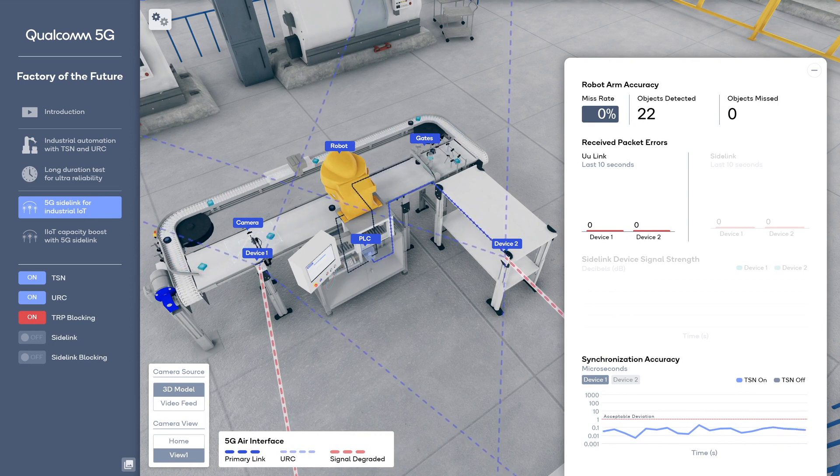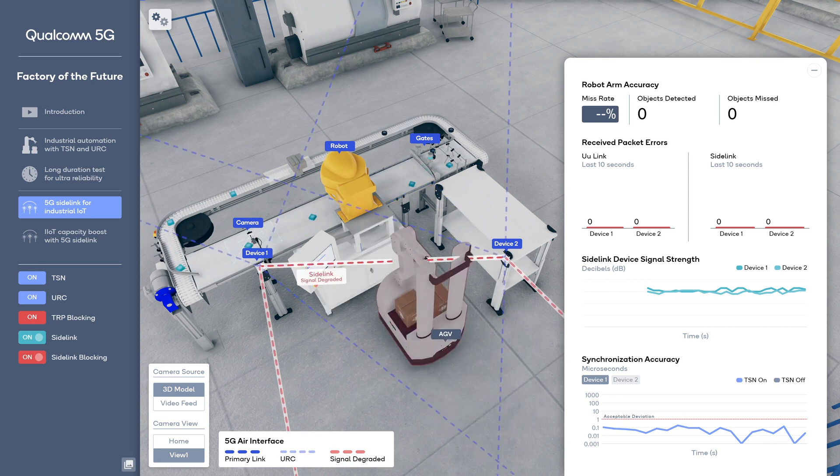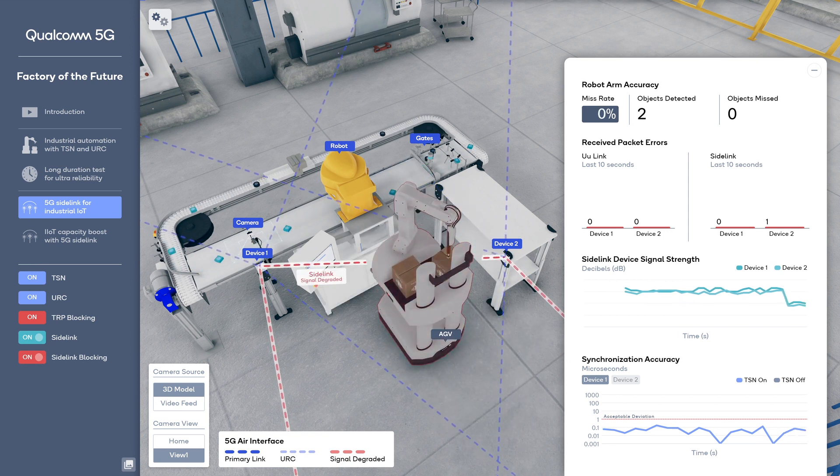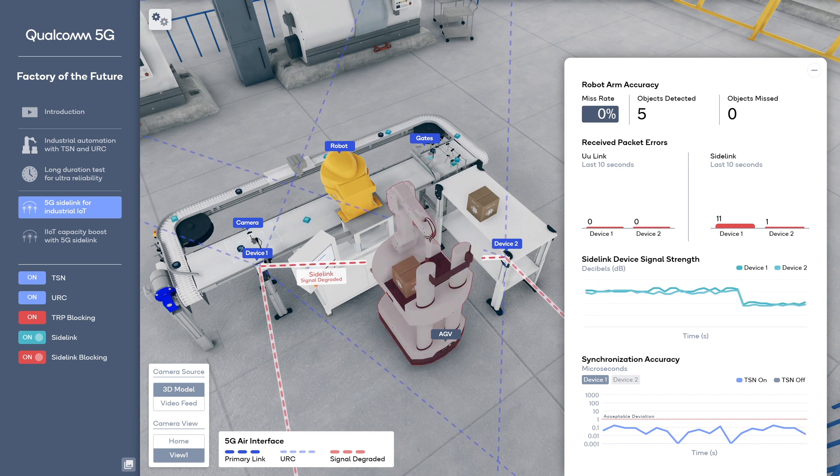From a different angle, we can visualize the activated 5G sidelink for direct device-to-device communications. If the sidelink gets blocked, packet errors for the 5G sidelink increase, but the 5G air interface to the gNodeB has no packet errors due to URC and can be used as fallback.